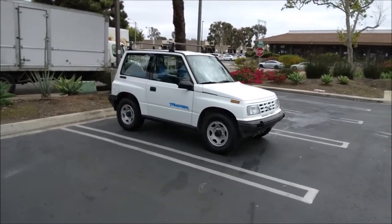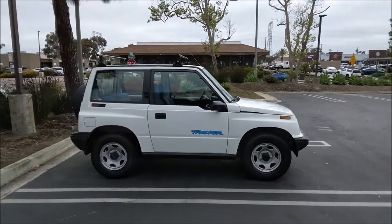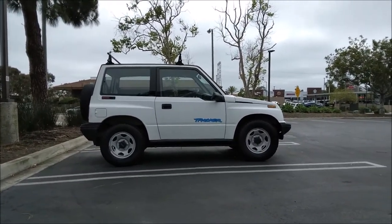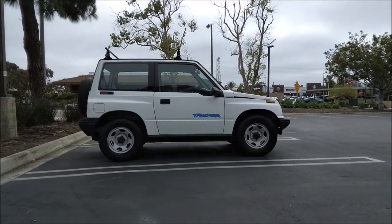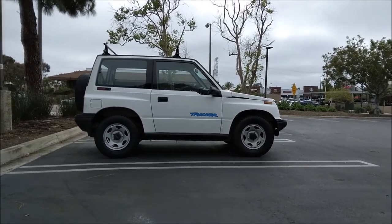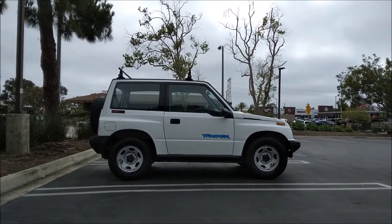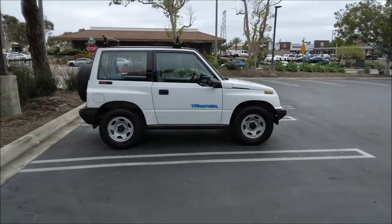One of the reasons I bought this over something like a Daihatsu Rocky — which I also really like — is because parts are readily available. A new engine is twenty-five hundred dollars, so I was telling myself: okay, if this thing needs a new engine, twenty-five hundred plus a thousand for install is thirty-five hundred dollars. Add the seven I paid for it — ten thousand five hundred dollars total. It's a lot of money, but it's still not a hundred thousand dollar repair bill.